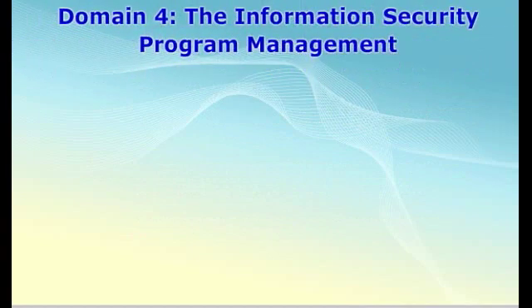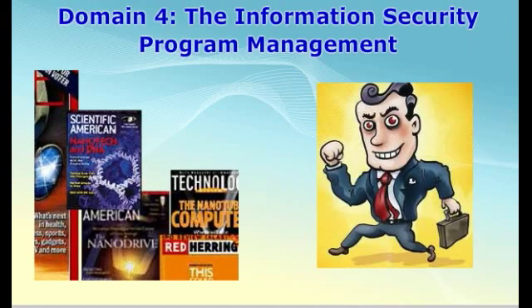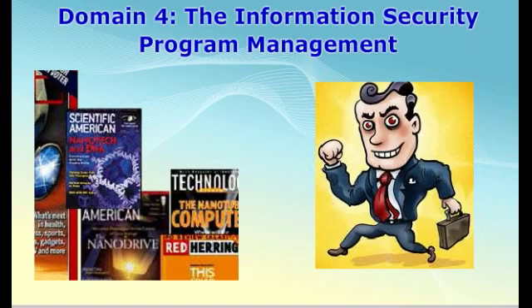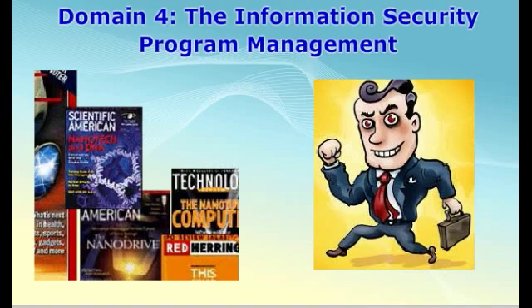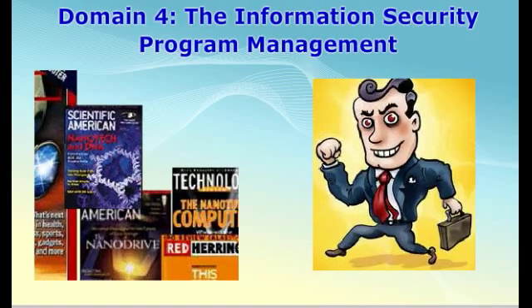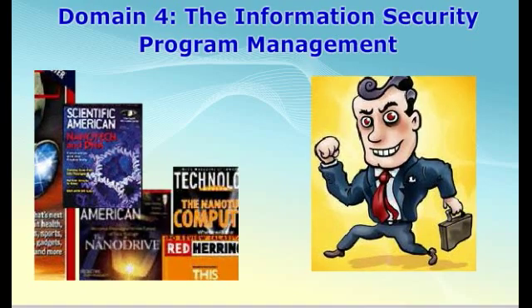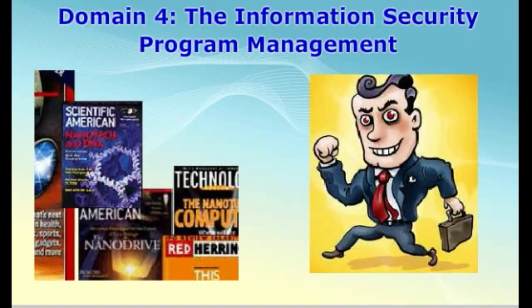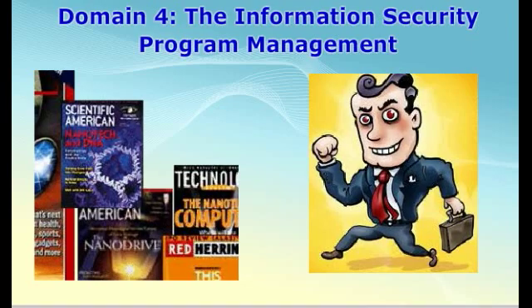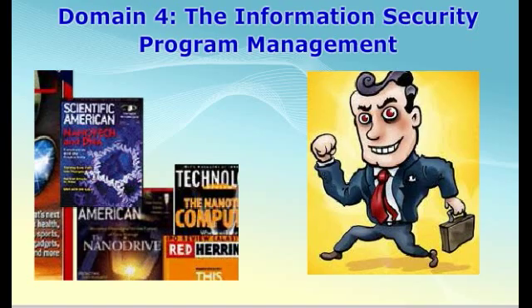The fourth domain examines the information security program management. This domain specifically looks at the importance of oversight and directing information security activities to execute the information security program. The task statements for this domain include how to ensure that the processes and procedures are performed in compliance with the organization's information security policies and standards, the methods to provide information security advice and guidance, the importance of providing information security awareness, training and education, and the importance of monitoring, measuring, testing, and reporting on information security controls.